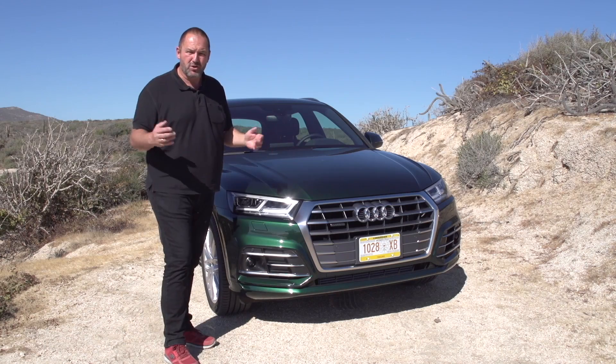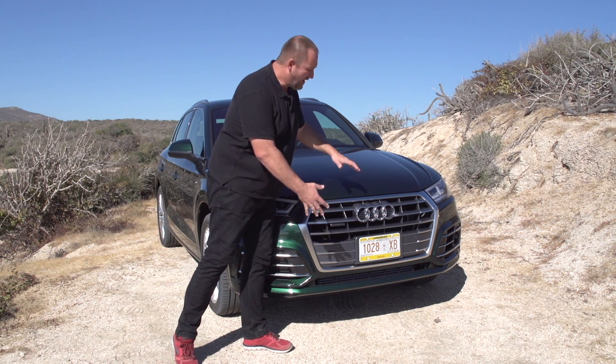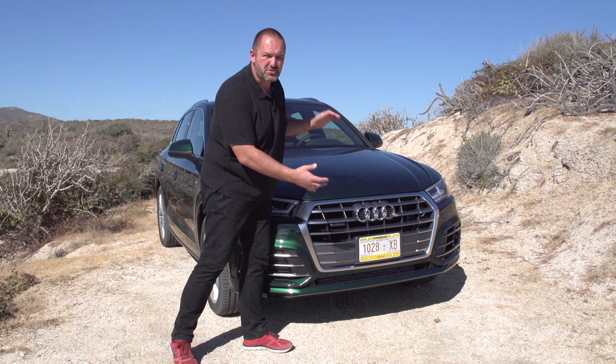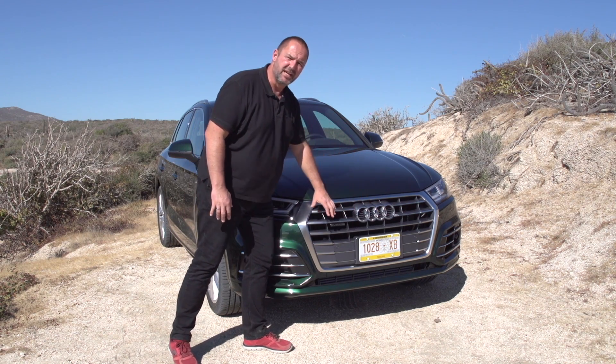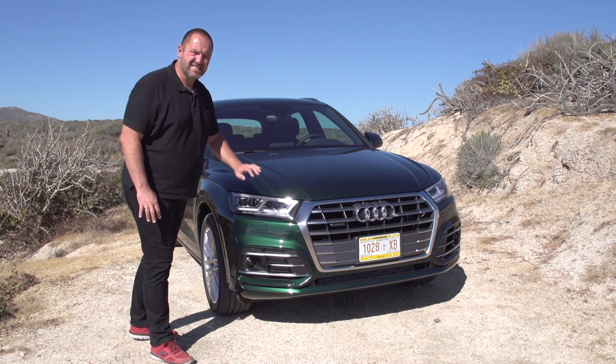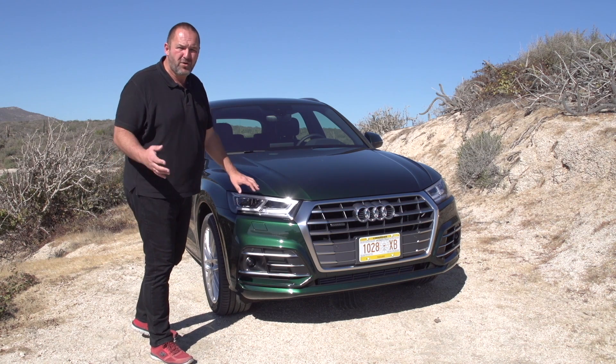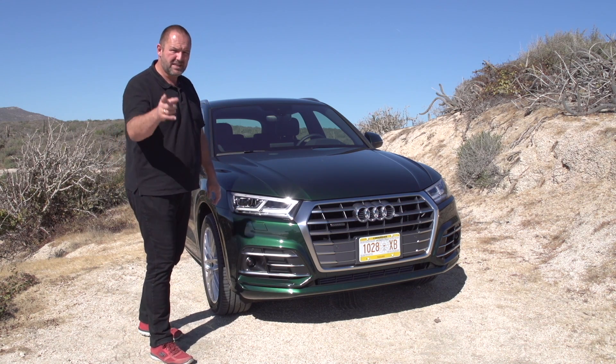Before we hit the road, let's have a short look at the exterior design of the Q5. Looking here at the front, this is really a shrunken Q7. We have the same massive grille and the same shape of the headlights. They come as Xenon lights as standard, but you can also order them as LED or, if you want, as Matrix LED. But now let's have a look at the side.